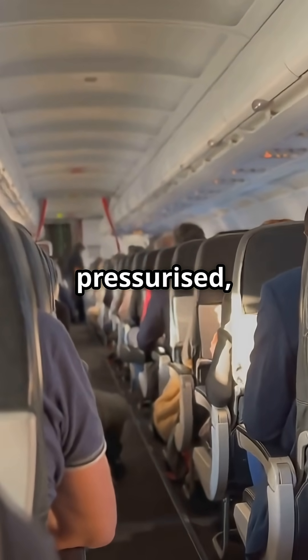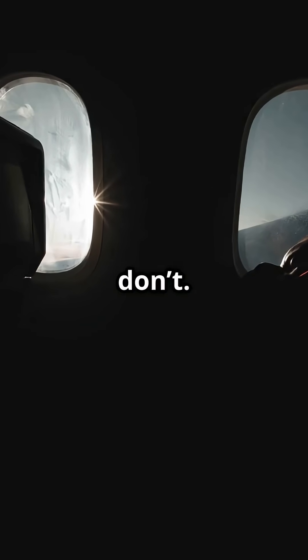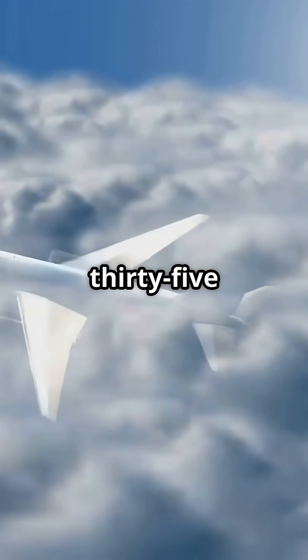Heated, pressurized, insulated — a climate-controlled capsule. The fuselage freezes. You don't. That's the quiet engineering keeping you warm at 35,000 feet.